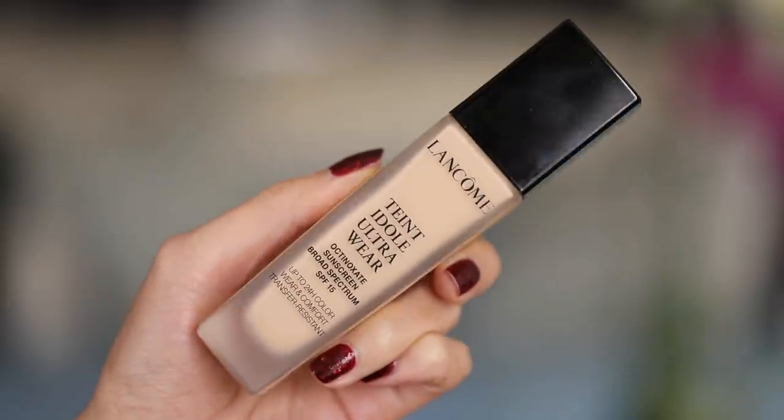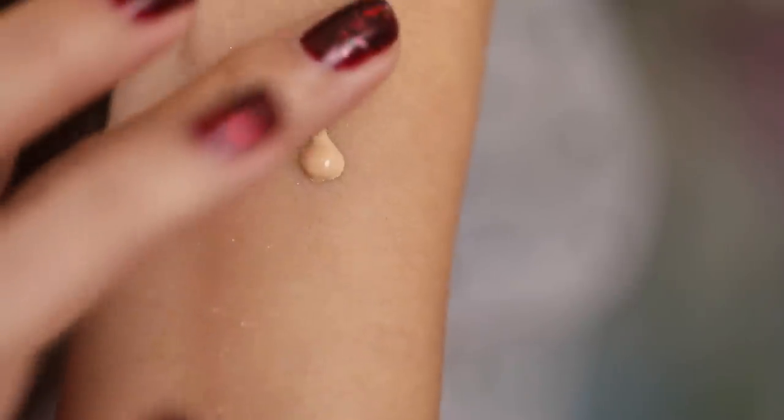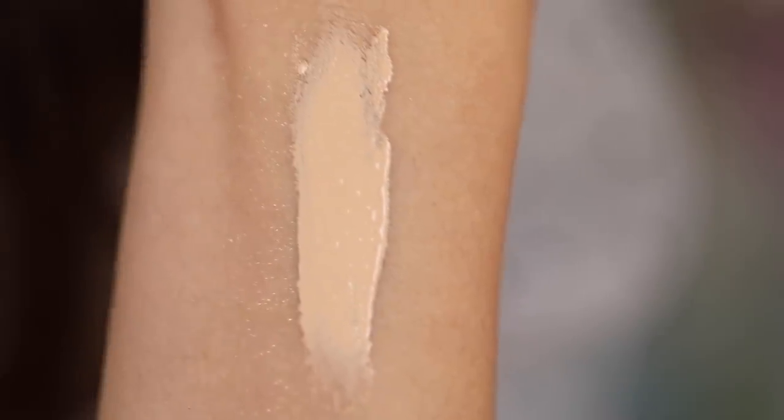The first one I wanted to talk about is my favorite full coverage this year. This is the Lancôme Teint Idole Ultra Wear. It has an SPF of 15. I'm wearing shade 270 Bisque Warm, which is my shade for the colder months when I get less sun. This is my favorite when I want to look really nice for a red carpet or a nice event, or when I know I'm filming and need that perfected airbrushed look on film and photography.